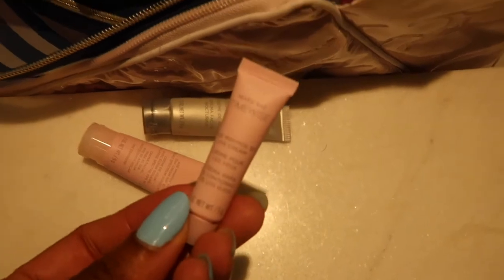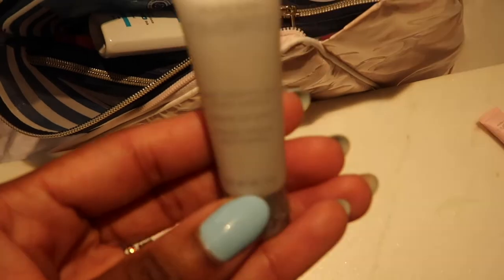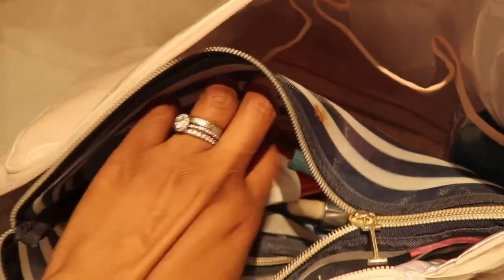So this is the cleanser, this is the eye cream, this is the day cream — which I'll use before I put on my Black Girl Sunscreen — and this is the night cream.